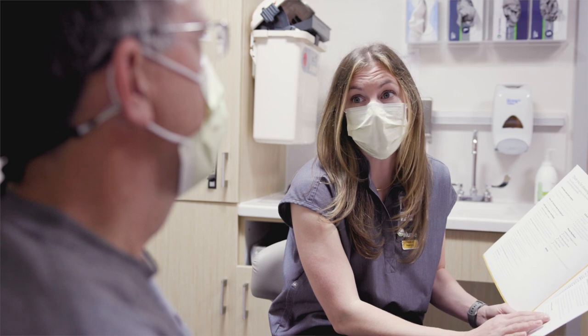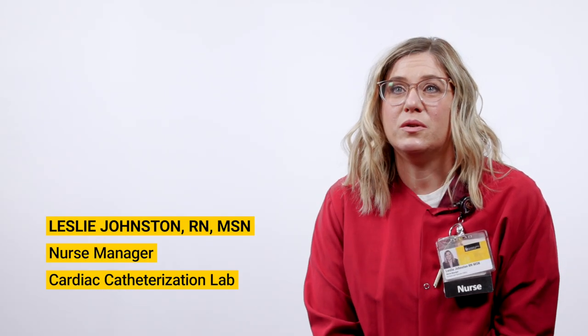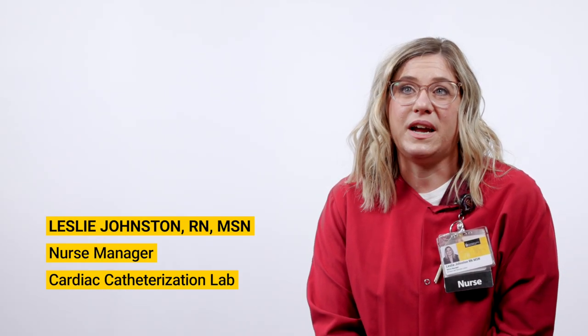Somebody might need a cardiac cath procedure if they are having chest pain, or if they are having something going on that they can't determine, so a cardiac catheterization might help provide answers for that.